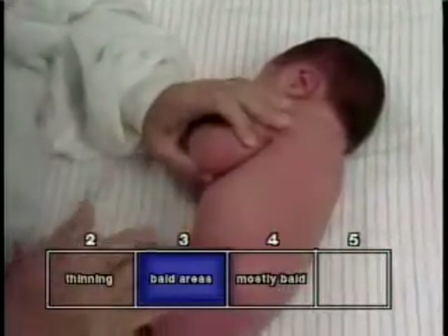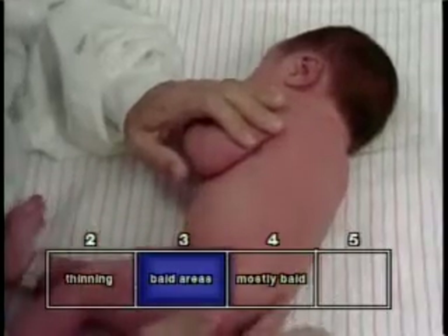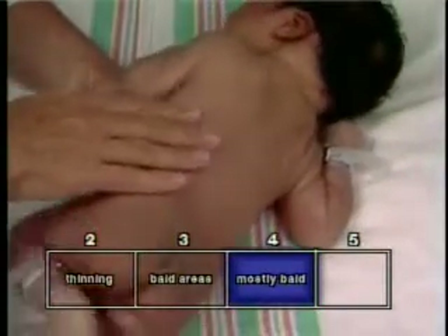That is, the back is mostly bald. Variability in amount and location of lanugo at a given gestational age may be attributed in part to familial or national traits and to certain hormonal, metabolic, and nutritional influences.